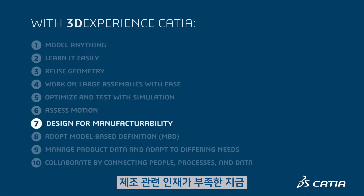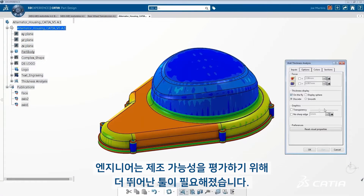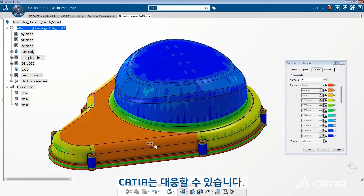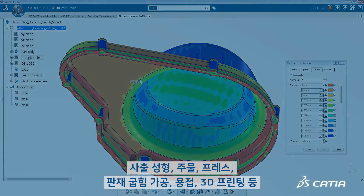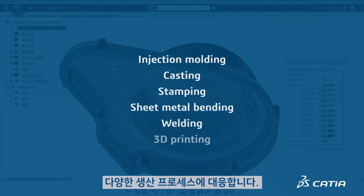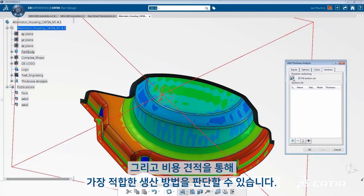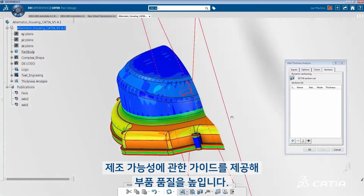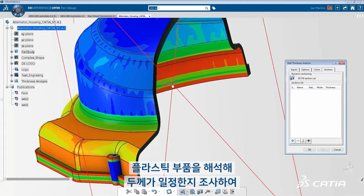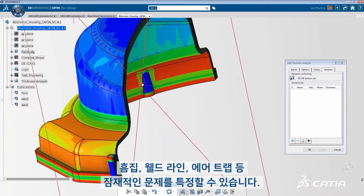There's a manufacturing talent shortage, and the pandemic makes it worse. With this loss of manufacturing knowledge, engineers need better tools to assess manufacturability. Whether parts are plastic, composite, or other material, CATIA can handle it. It supports various manufacturing processes including injection molding, casting, stamping, sheet metal bending, welding, and 3D printing. Further, cost estimates help determine the best production methods. CATIA's specialized apps provide manufacturability guidance to improve part quality. For example, engineers can analyze plastic parts for consistent wall thickness to identify potential problems with sink marks, weld lines, air traps, and more.